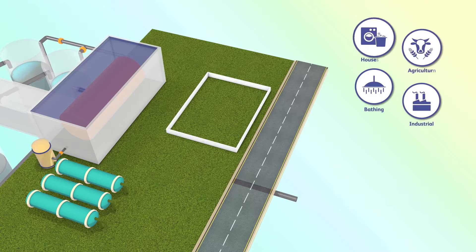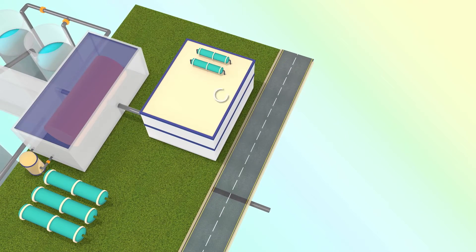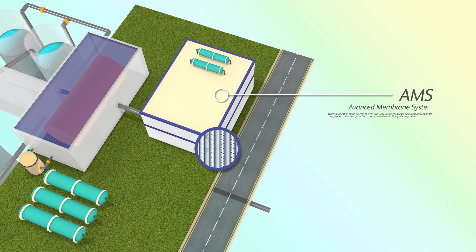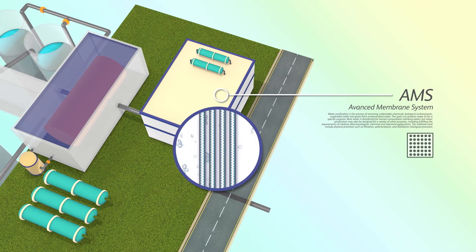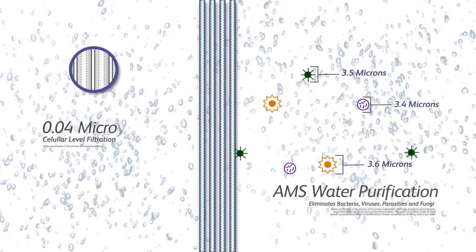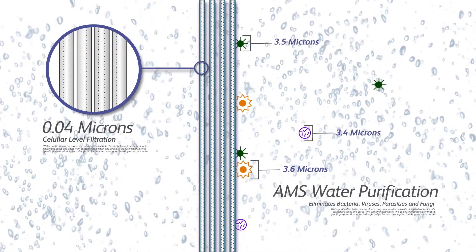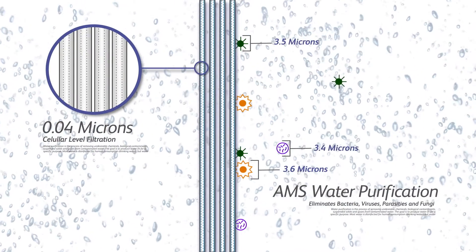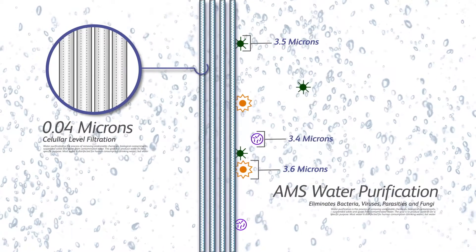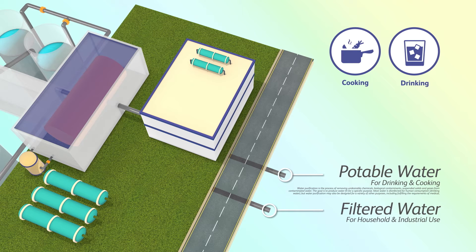WSCS can also provide potable and completely safe drinking water by employing an Advanced Membrane System, or AMS. AMS cleans water on a cellular level. The membrane filters at 0.04 microns, so even waterborne germs can't get through. The result is water cleaner than bottled drinking water, piped straight into homes and businesses ready for drinking and cooking.